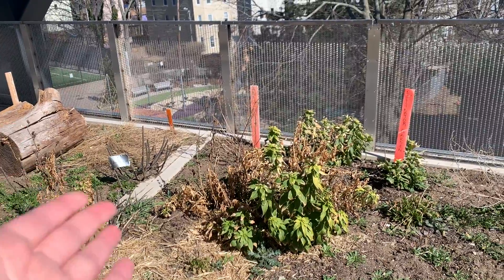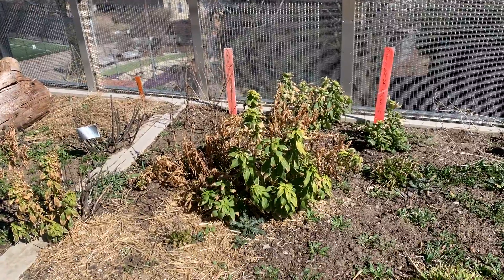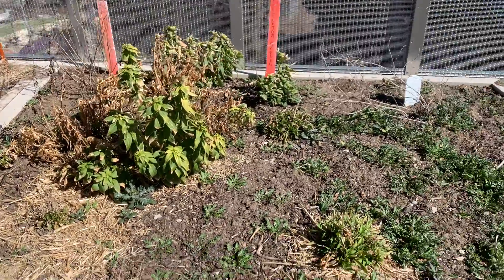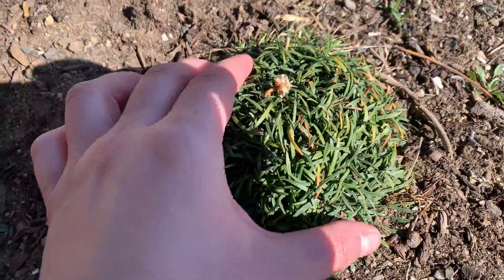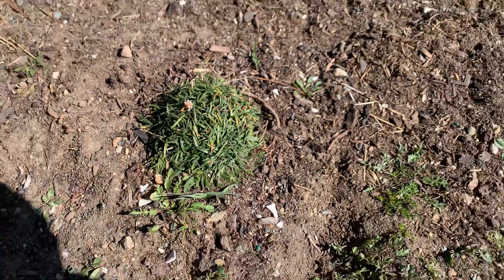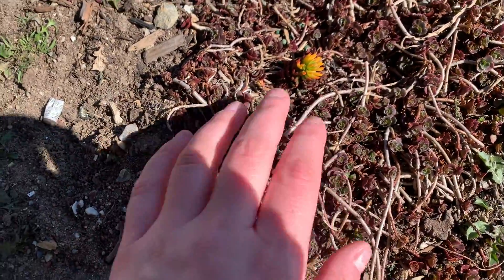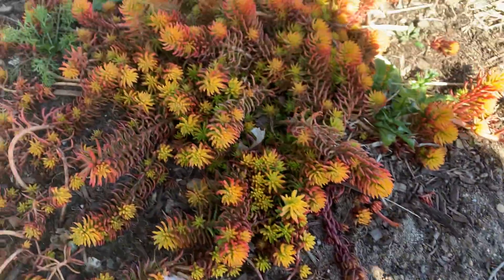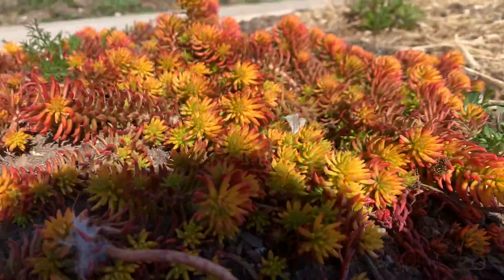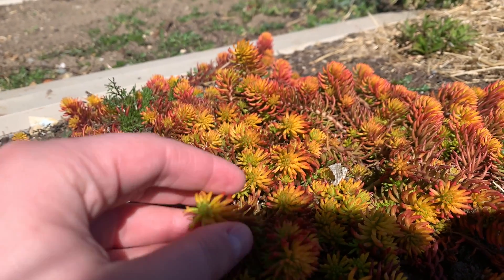At the back of our garden bed we have some snapdragons. These can survive through the winter and should start to turn green pretty soon. We have this which is white thrift — you can see an old flower it had on here. And then we have some plants that we can touch and feel, some sedums. Here is one of my favorites. It is just so bright and beautiful and it changes colors all throughout the year.